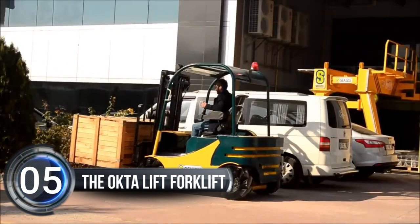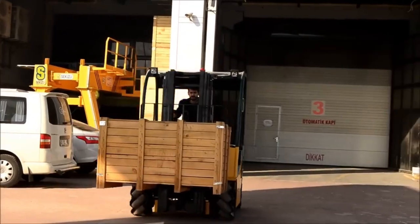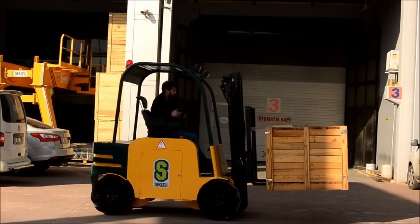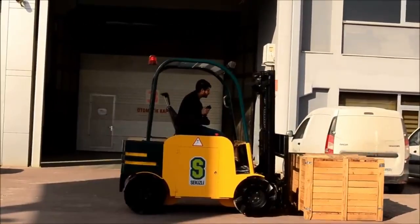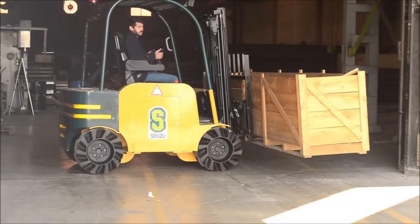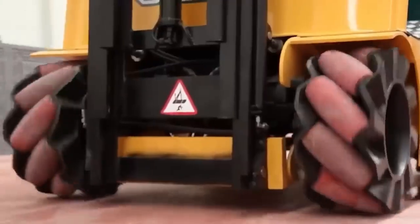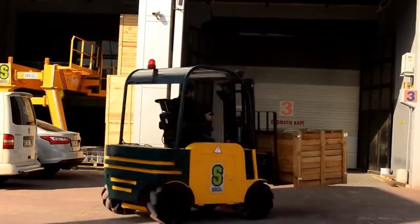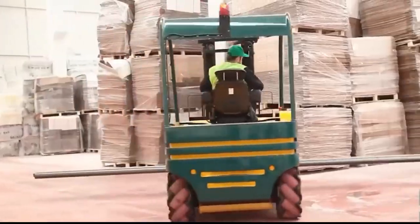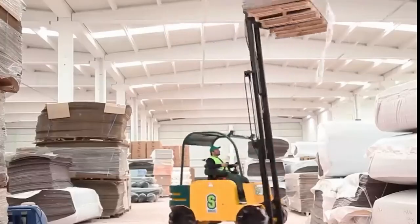Number five: The Octa Lift Forklift. Get ready for a game changer in warehouse operations. The Octa Lift forklift from Turkey is unlike anything you've seen before. With its revolutionary wheel design, this forklift can maneuver in ways other forklifts only dream of — it can run sideways, diagonally, and even rotate 360 degrees without twisting. Made possible by the engineers at Octa Lift, a company revolutionizing the industry since 2016, with unique diagonally mounted rollers enabling movement in any direction.